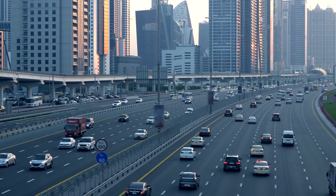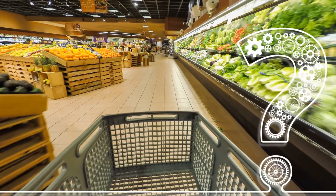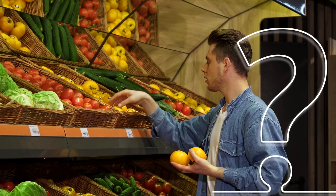As the global population continues to grow with no real sign of slowing down, the question of resources becomes a greater concern. Will we have enough food and energy for everyone on Earth, both now and in the future?